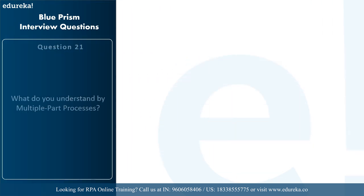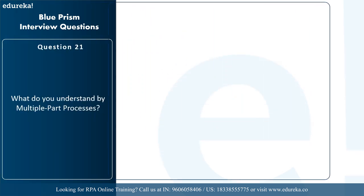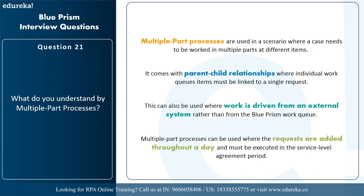The next question is: what do you understand by multiple part processes? Multiple part processes are used in scenarios where a case needs to be worked in multiple parts at different times. They come with parent-child relationships where individual work items must be linked to a single request. This can also be used where work is driven from an external system rather than Blue Prism's work queue, or where requests are added throughout a day and must be executed within a service level agreement period.